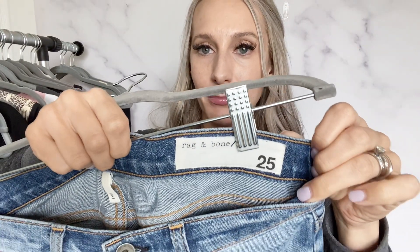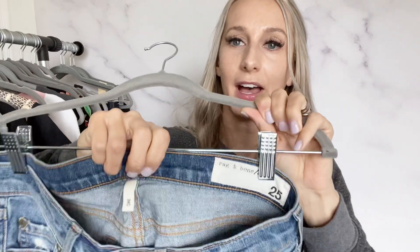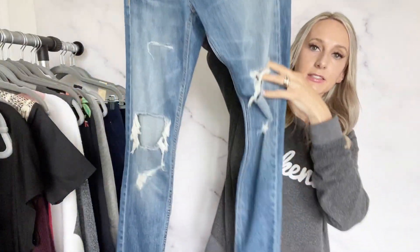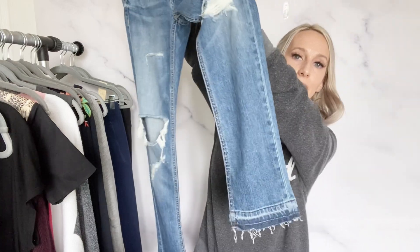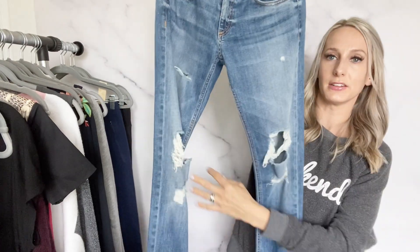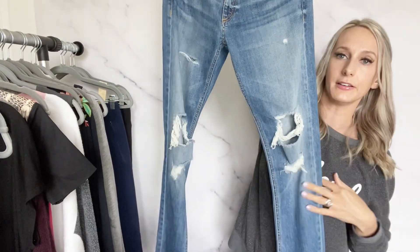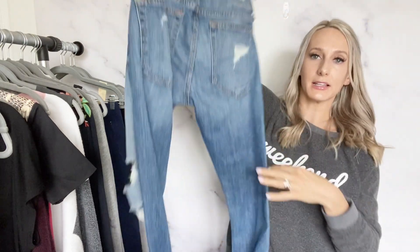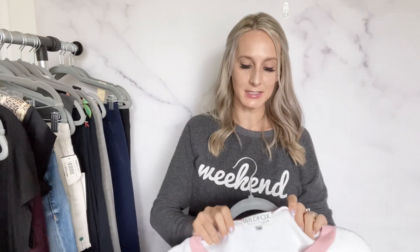And I got a pair of Rag & Bone jeans, size 25, style Dre — a slim straight leg with released hem and destroyed knee area. I think these will do pretty well. I'll list them for maybe $45. This brand does pretty well for me — it's usually pretty saturated on the platform, but it still sells in a decent amount of time.